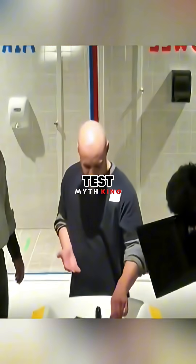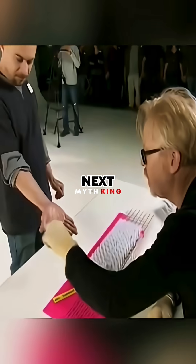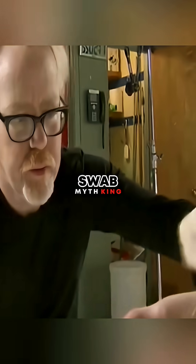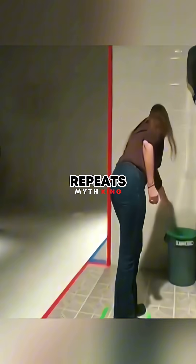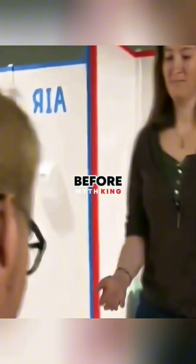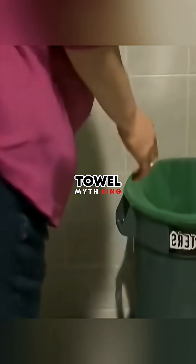Next, it was time for the paper towel test to see how many germs were left after drying. He heads for some towel traction, which is followed by one last swab. So the pattern repeats, as all 16 volunteers get sampled before washing, after washing, and after towel drying.